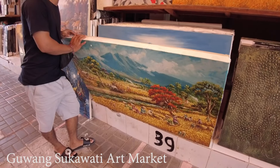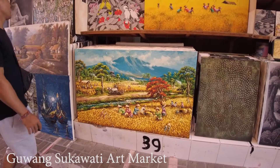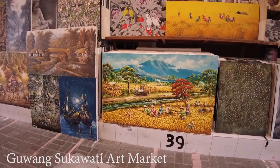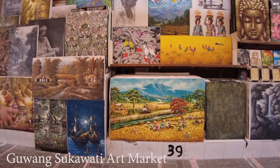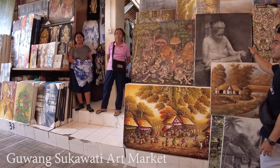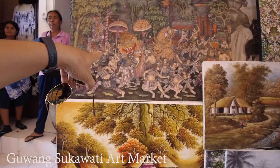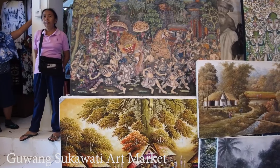Okay, that was the local painting shop. I didn't get paid or anything — I just want to show you in case you need it or want to go there sometime. And this is the market — Pasar Seni Guwang Sukawati. Let's go inside!